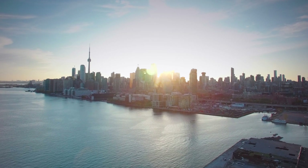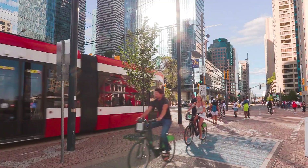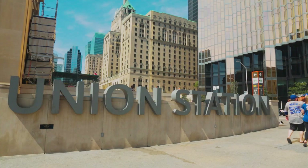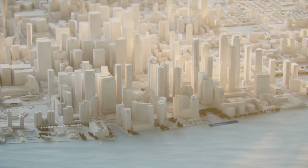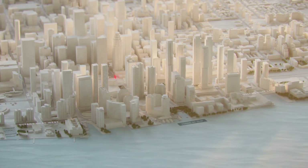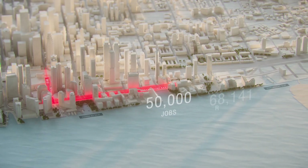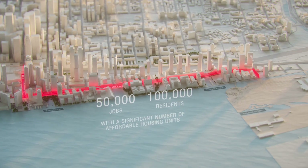Toronto's Eastern Waterfront is one of the fastest growing areas in the city and is one of the largest growth opportunities in North America. More people than ever before are living, studying and working on the waterfront and that number continues to rise every year. Waterfront East Area is planned to support an estimated 50,000 jobs and a hundred thousand residents with a significant number of affordable housing units.